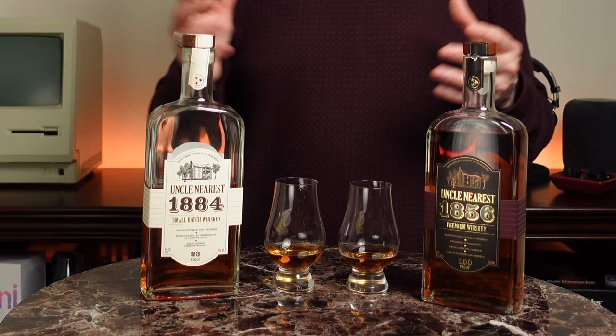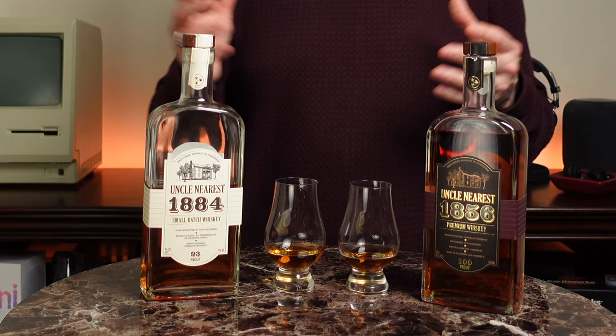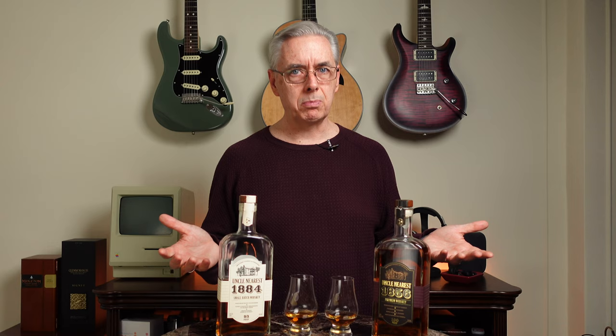The 1884 — back when I bought this, I think it was about $45 to $47. It should be available in most states, probably all 50. The 1856 is a little more expensive. You're paying for the proof probably, because they're not really age statement whiskeys — you're not getting one that's a lot older or a lot more mature than the other.